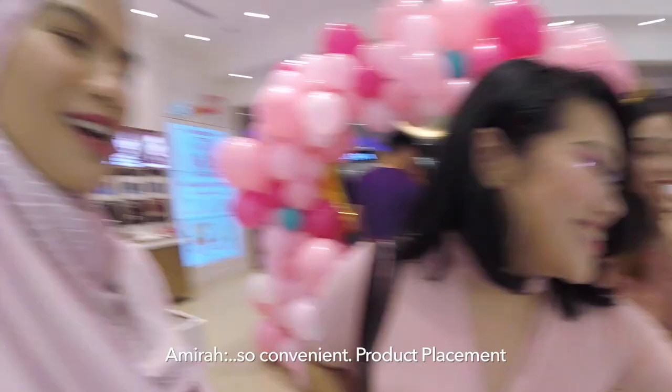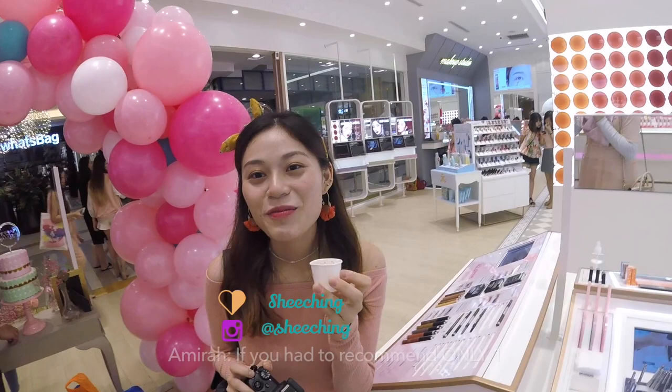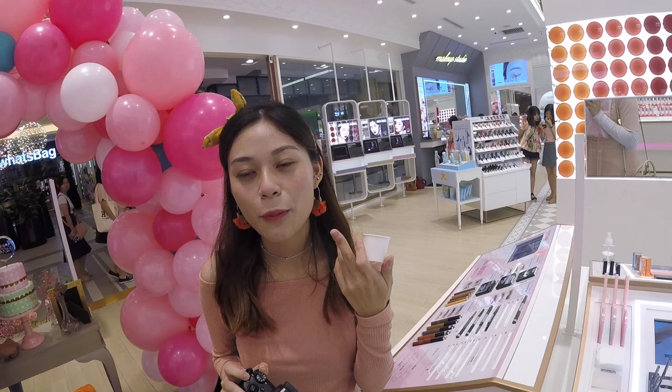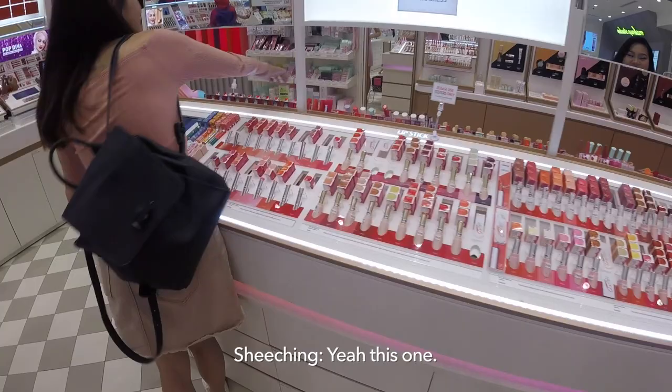How about you? What's your favourite Etude House product? There's a lot, like everything. If you had to recommend only one? I think it's the mascara. Wait, the lip. They have so many lip products, right? I love the lip. Any specific lip product? Yeah, this one. This is my favourite. Everything's so convenient. This is my favourite one — the bomb colour. It's like dual.